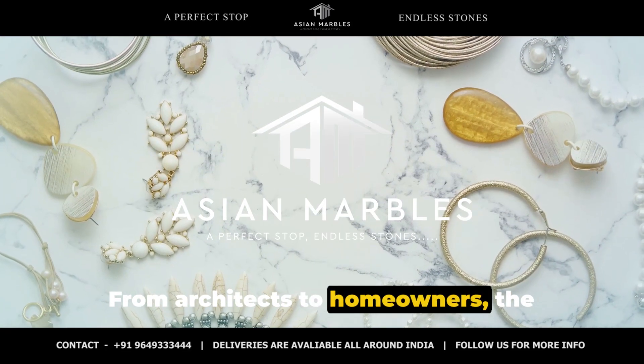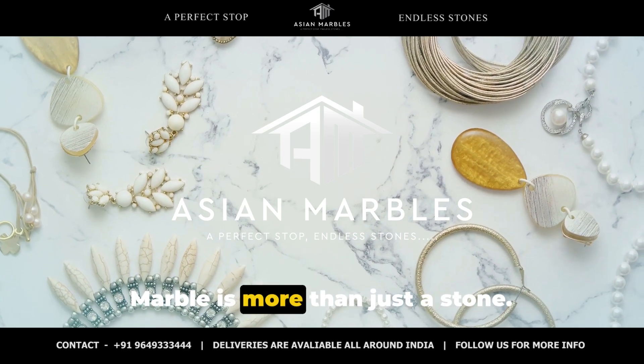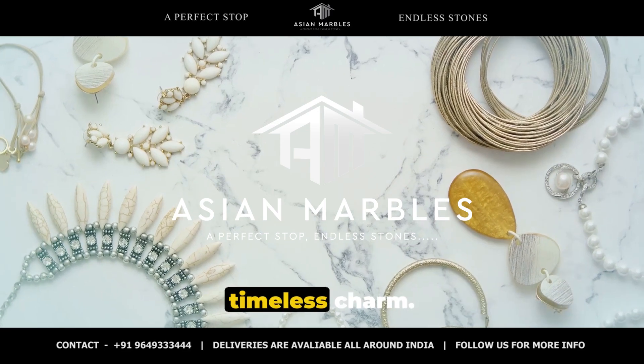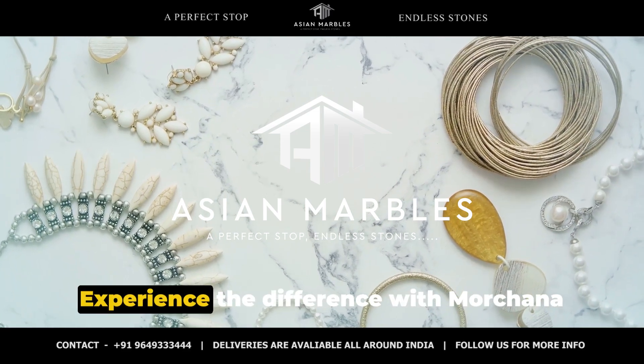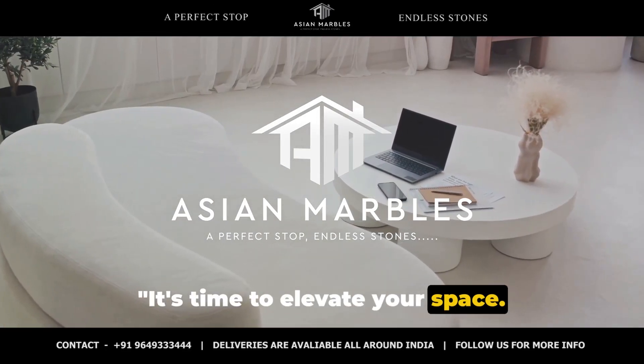From architects to homeowners, the unanimous verdict is this: Morchana Brown Marble is more than just a stone. It's an embodiment of earthy elegance and timeless charm. Experience the difference with Morchana Brown Marble — it's time to elevate your space.